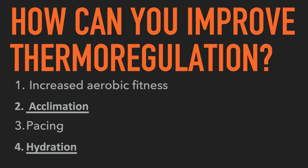We're going to focus on four ways to prepare physiologically and otherwise. First, how increasing aerobic fitness improves your ability to thermoregulate. Second, acclimation — physiologically adapting to heat. Third, the effect of pacing on performance in the heat. And fourth, hydration and what you need to do there.